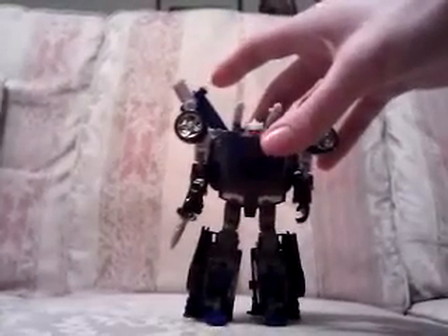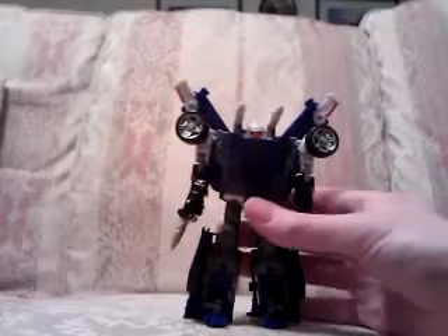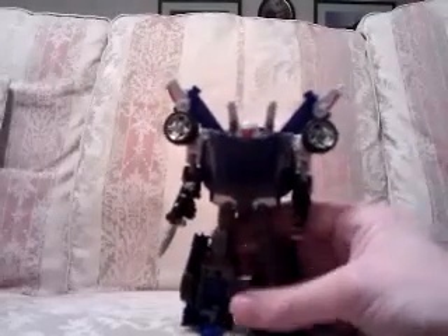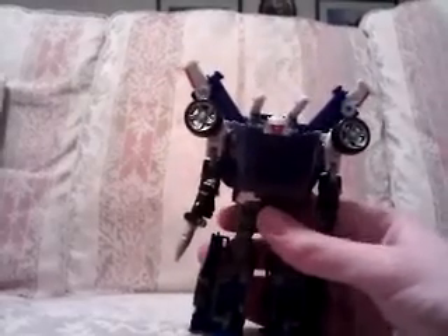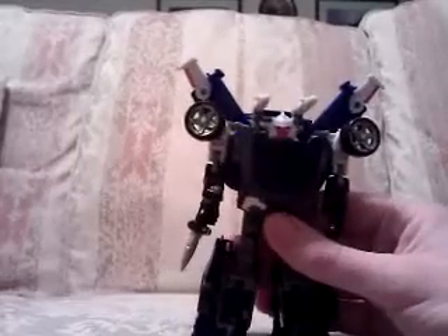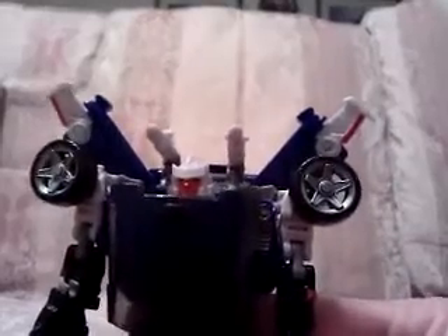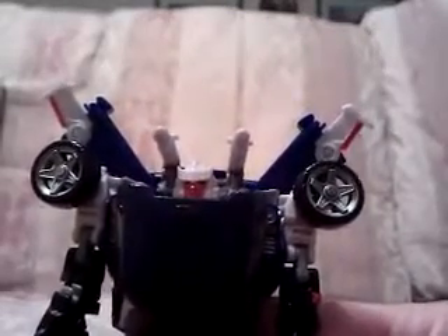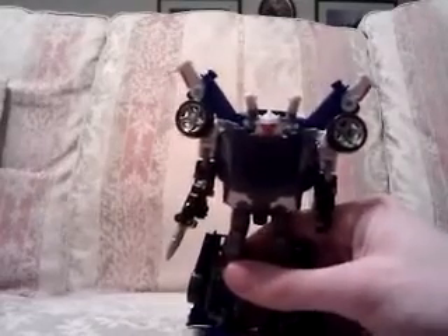And here is Tracks in robot mode — very, very nice. As I said before, I originally picked this up because I like the Tracks figure, but I was more after Jazz than this guy. In robot mode he has just completely blown me away as to how G1-esque he is. Just look at that face — it's Tracks, you can't look at this and wonder who it is. It is definitely Tracks.